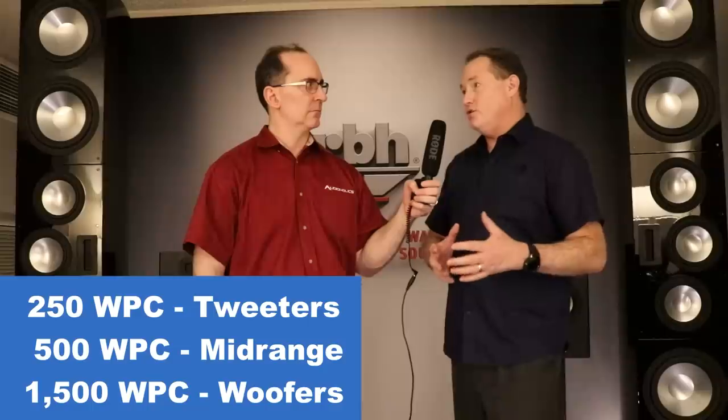You can't achieve those steep roll-offs in the passive domain; it has to be done digitally with active networks. The system is tri-amplified: 1,500 watts per channel to the woofers, 500 watts per channel to the mid-range, and 250 watts per channel to the tweeters. That's continuous power — really limited by what you can pull out of the wall.